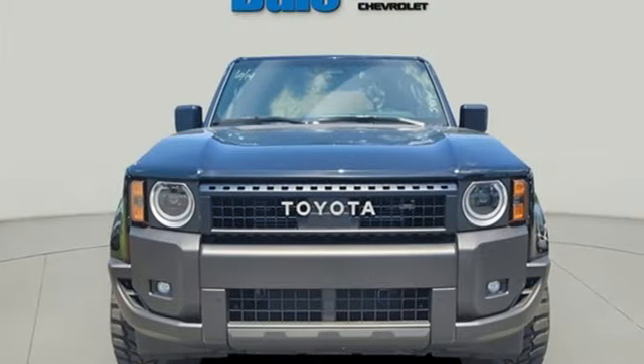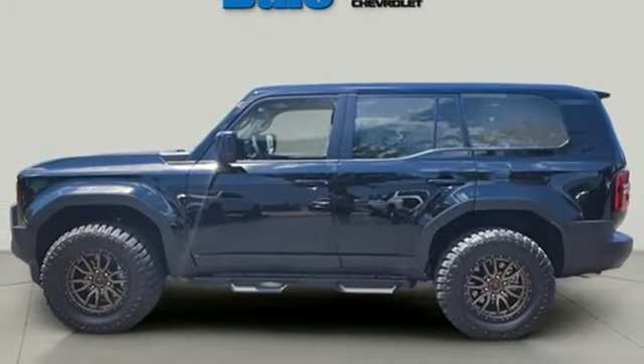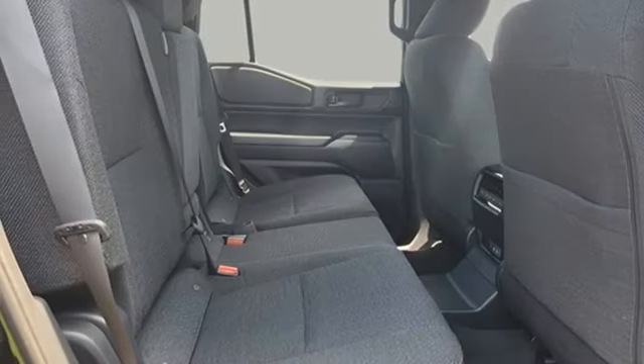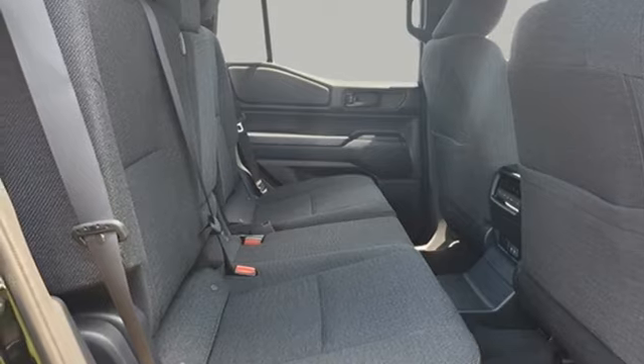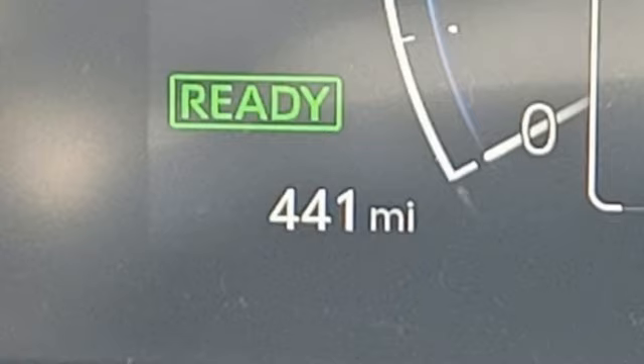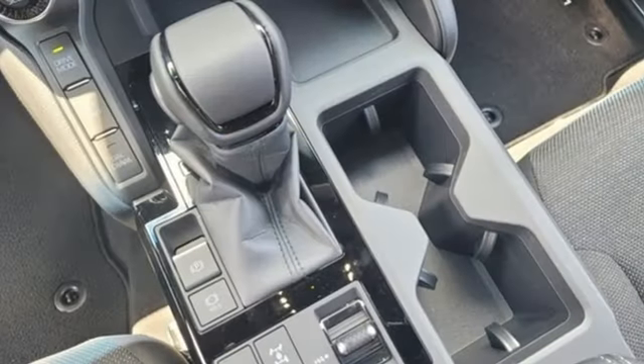Automatic transmission, front heated and ventilated bucket seats, integrated navigation system with voice activation, steering assist cruise control, dual zone climate control, Wi-Fi hotspot, streaming audio, trailer hitch receiver, memory exterior door mirror settings, and intercooled turbo inline four-cylinder engine.